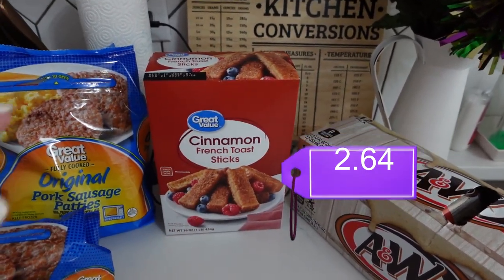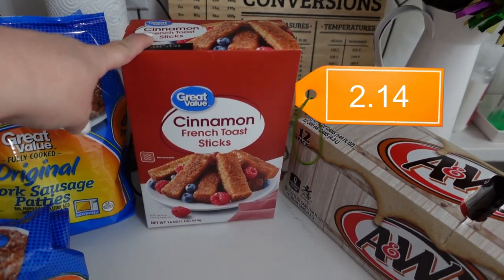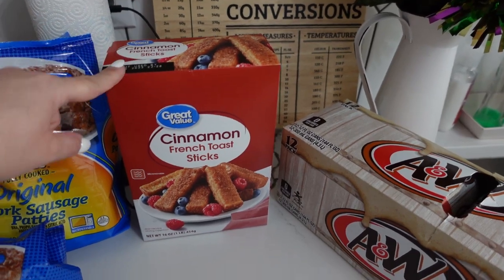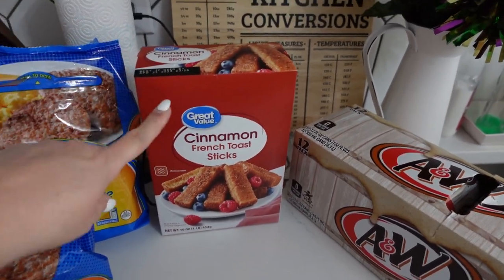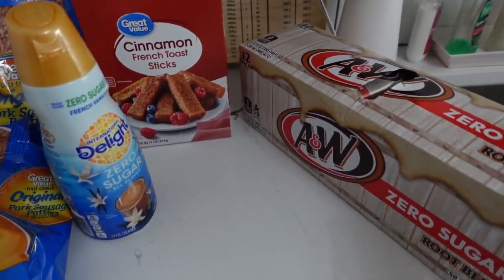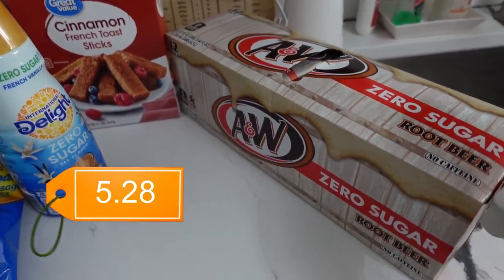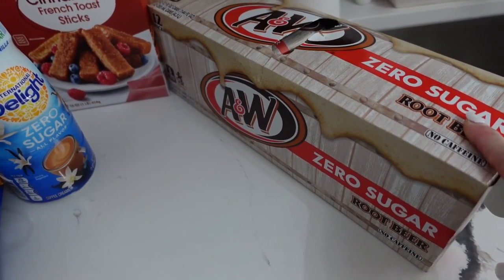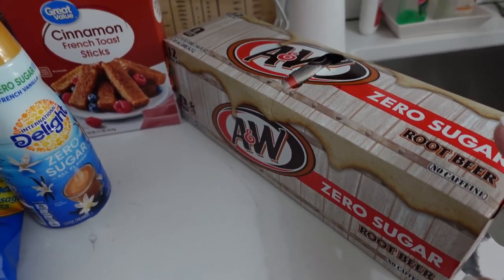I also picked up the zero sugar French vanilla creamer while I was in Walmart since I can't get that at Costco. Last week at Aldi we got their brand of cinnamon french toast sticks and Evie loved them so much she ate them every day before school, so this time I got the Great Value brand from Walmart. And here is my preferred soda of choice — zero sugar root beer. I like the HV brand but also the A&W brand. So good.